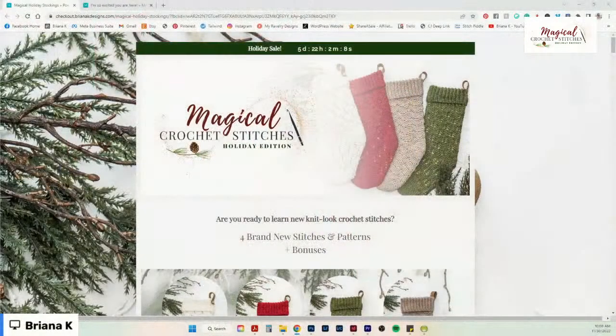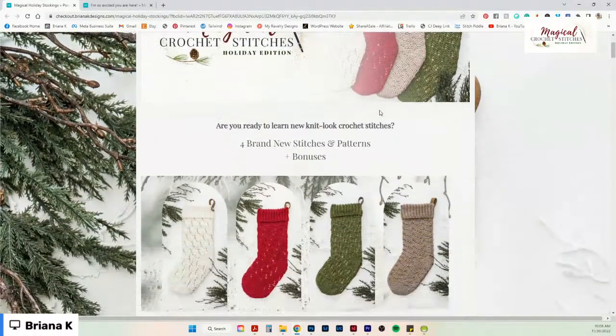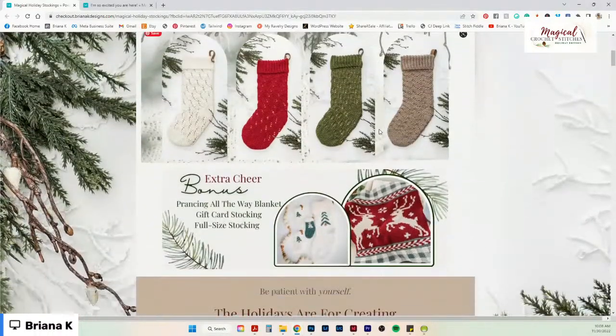Let me show you on screen what this is — the Magical Stitches Holiday Edition. You'll notice at the top there's a ticker so you know when the sale ends. These are the four stockings — we'll talk more about those in a minute — and I also have some extra bonuses inside the course, all already released and ready for you.